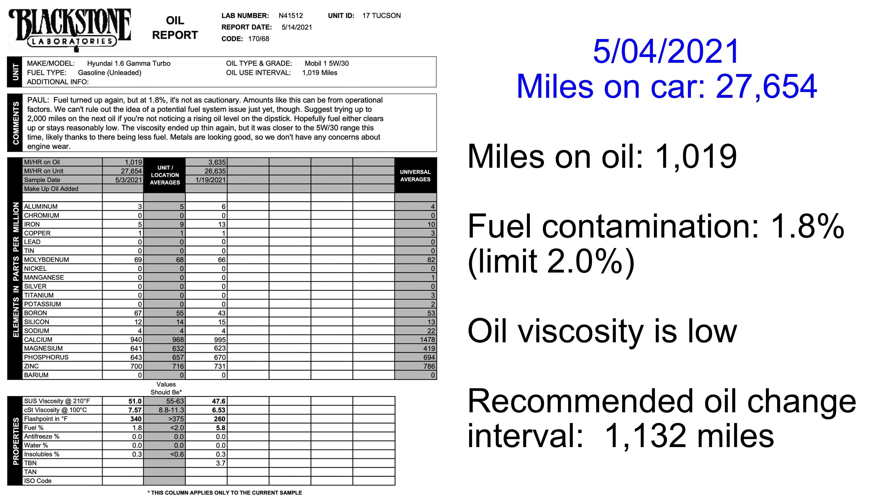With a clean PCV valve I hoped my fuel contamination would go away, but I still followed the lab's recommendation and only drove my car 1,019 miles before changing my oil. This time the fuel contamination was 1.8%, meaning I can go 1,132 miles before it reaches the limit and I start damaging my engine — slightly worse than the previous oil test.